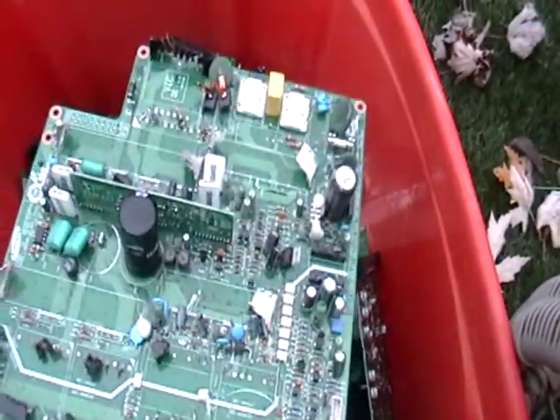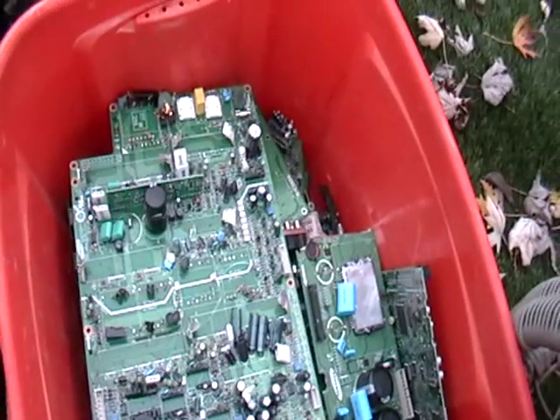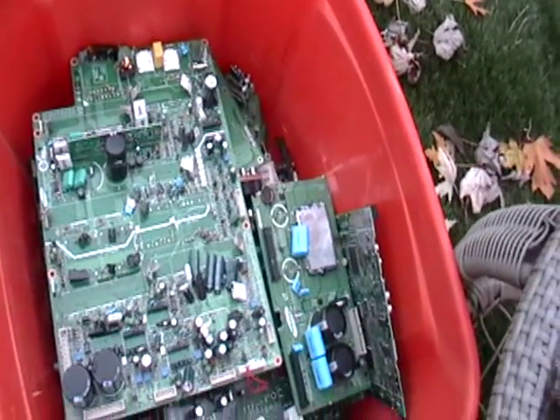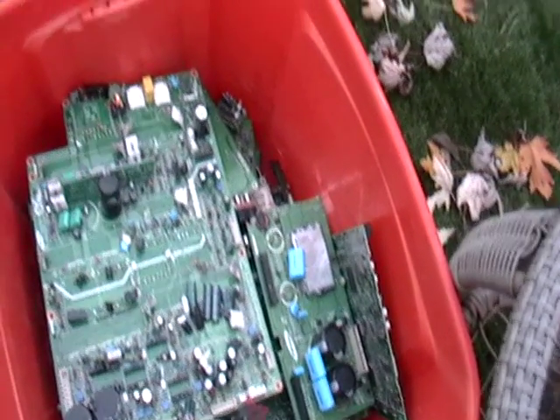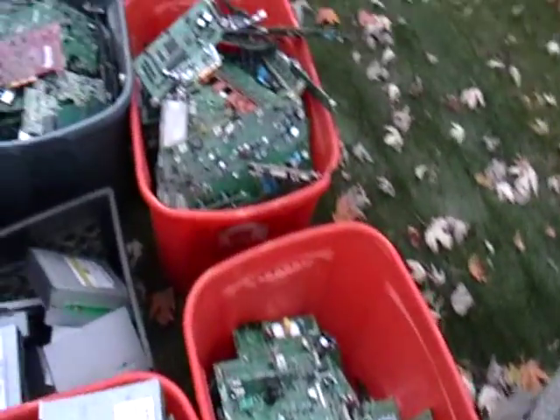These are just electronic boards that I got from tech card electronics and computer parts — probably like PCI cards, things like that, or anything electronic you can get from your TV, VCR, or stereo, you throw it in here. This all here is called low-grade PC boards.